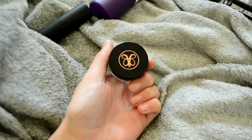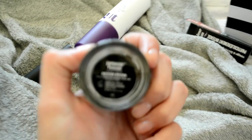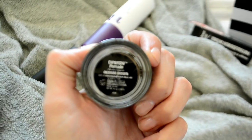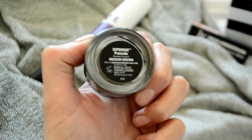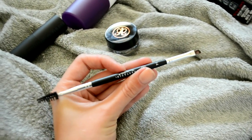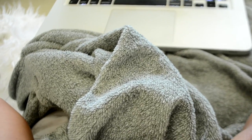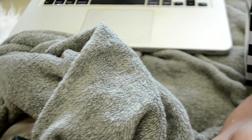The next thing I got was this Anastasia dip brow pomade in medium brown, and with that I just got the number 14 brush from them to apply it. The last lipstick I got was from Smashbox, it's called Made It Matte, and it's kind of like a darker red color.